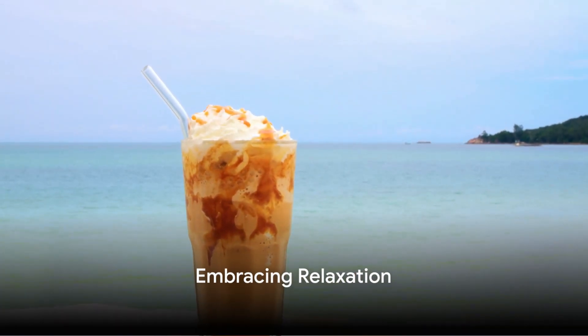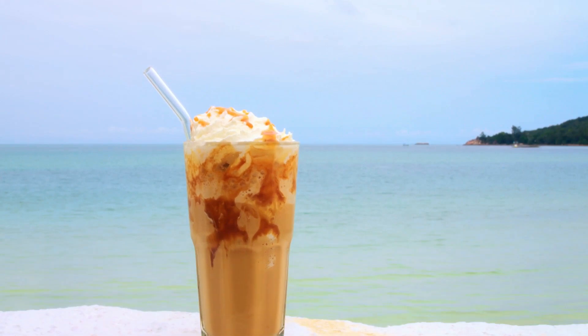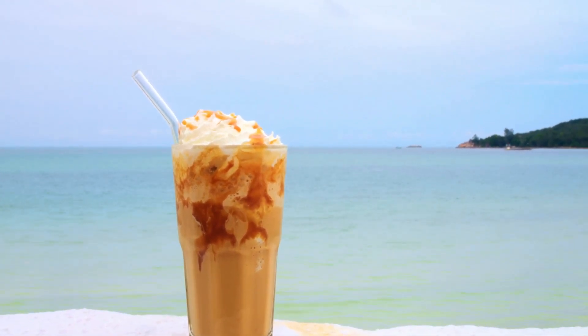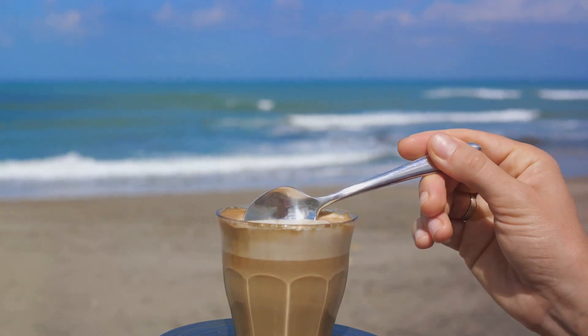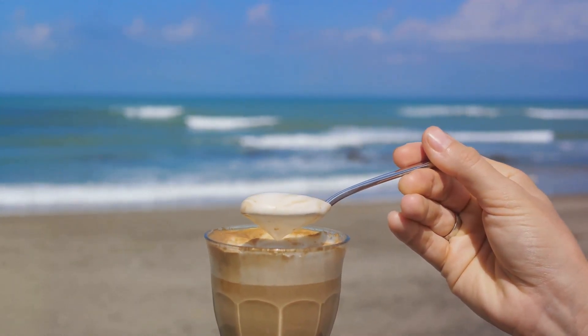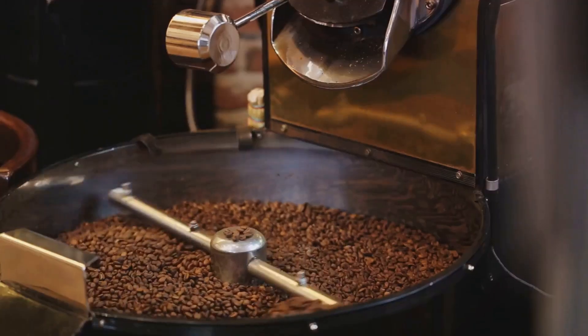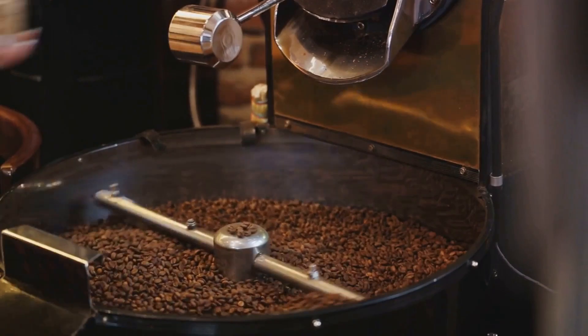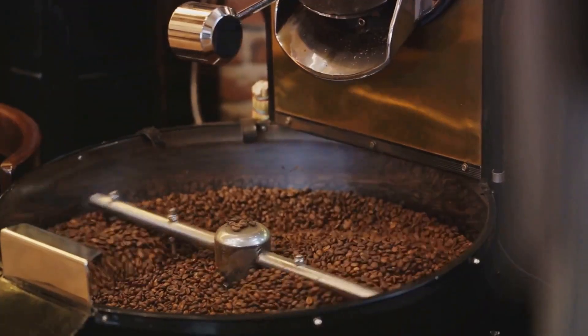Indulging in a coconut coffee blend isn't just about enjoying a delicious beverage — it's about embracing a moment of relaxation and imagining a serene escape. This drink is perfect for those looking to break away from their usual coffee routine and try something refreshingly different. It's a testament to coffee's versatility and a reminder of the endless possibilities that come with experimenting with flavors.